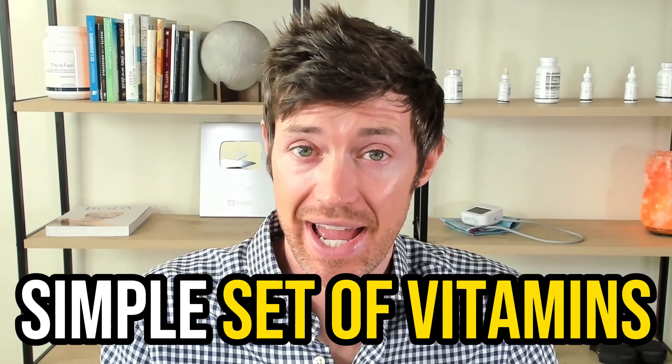Want a simple way to enhance how well your thyroid is working? Today I'm talking about a simple set of vitamins — three actually — that can be combined to enhance your thyroid at multiple levels. What makes this triple combination even more attractive is that the majority of you listening aren't getting enough of these vitamins, and they provide benefits to your entire body, not just your thyroid.